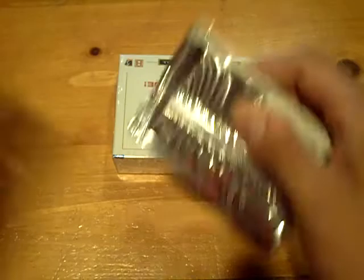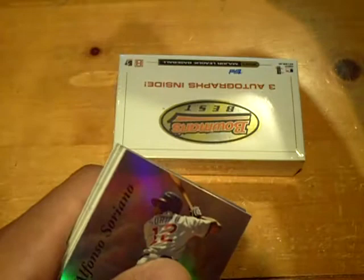And we have a prospect of Cedric Hunter. That looks like the Rockies as well. Oh no, it's the Padres — numbered out of 499. I was just looking at the jersey; looks like the Rockies jersey. Alright, mini box number three.